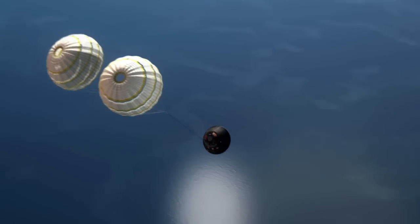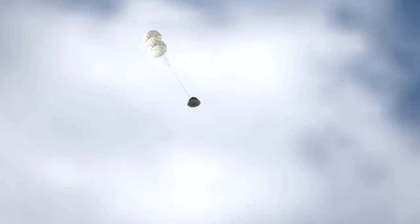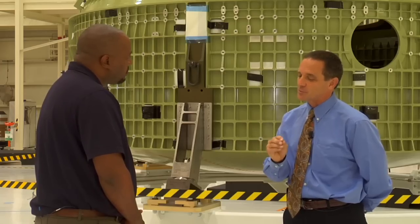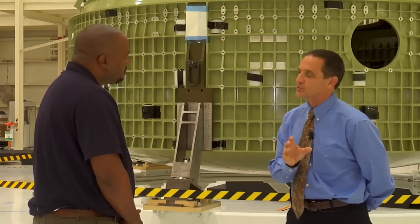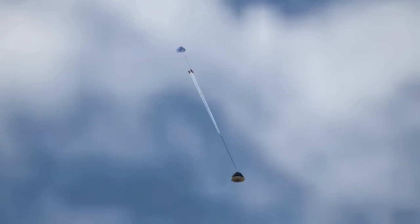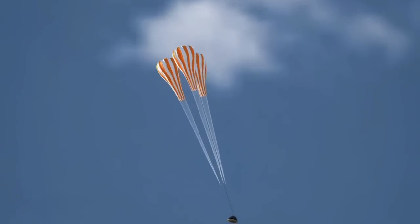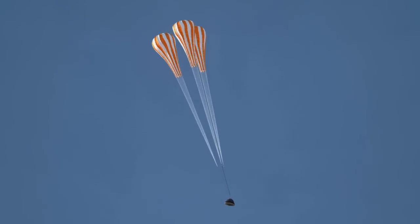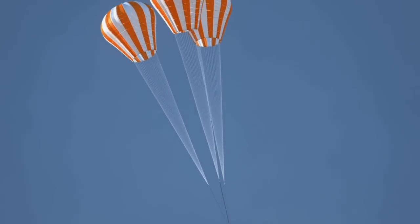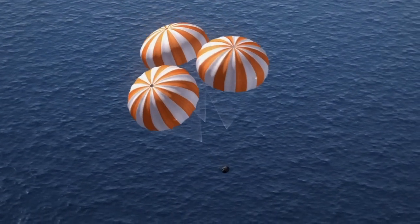Immediately after that, the two drogue parachutes are fired through a mortar. The drogues are 23 feet in diameter — they slow the vehicle down and go through their reefing stages, opening up in stages so they don't overload the chute or the vehicle. You ride the drogues for a while until you've slowed the vehicle down to the right point, cut them away, and then the three pilot chutes are fired out. They're attached to the three large main parachutes and pull them out of their bays. The three main chutes go through their reefing sequences, and by about 5,000 to 10,000 feet, we're under full reefing and ride them all the way to the ground.